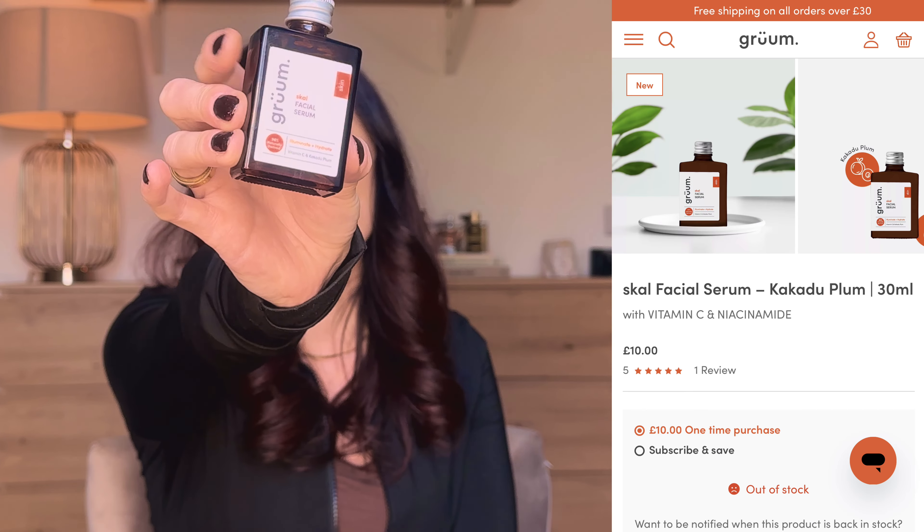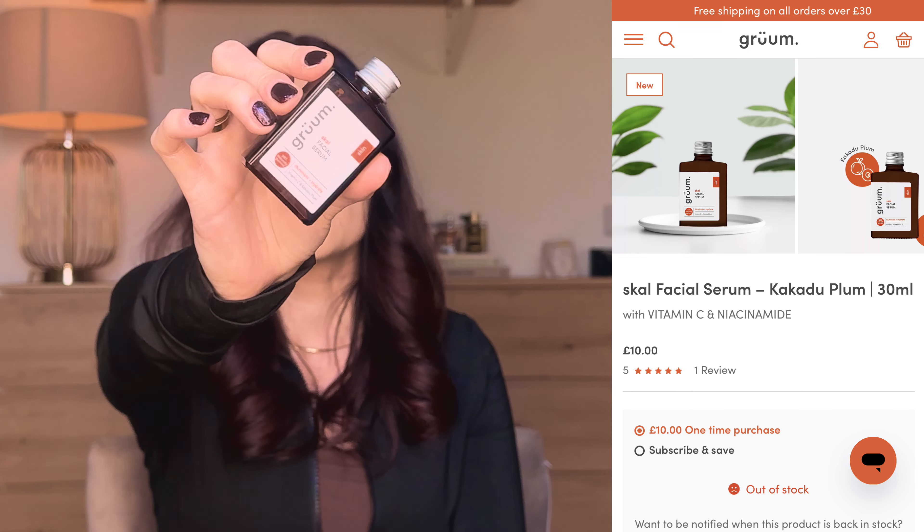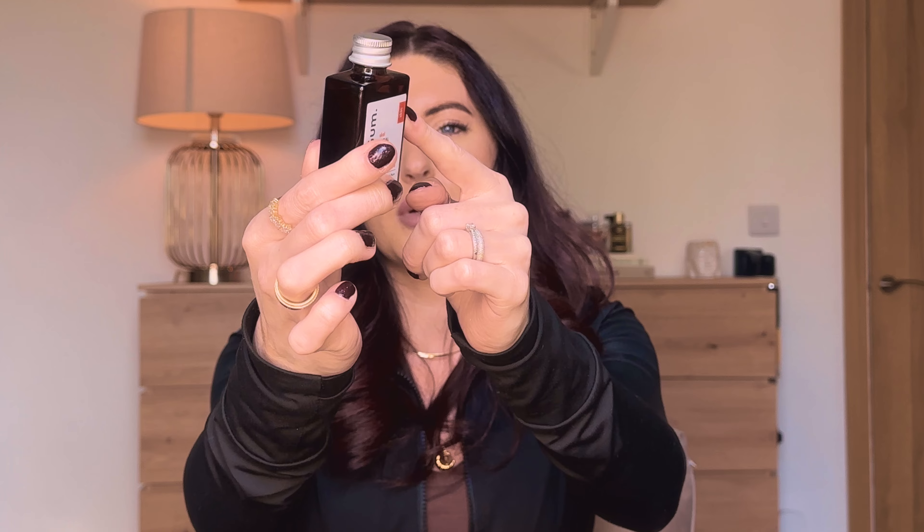They also do skincare. The only skincare I have to show you, apart from the cleanser, is this facial serum — it comes in a little glass pot. Great packaging, so easy to pack and take away, and it looks really nice on your vanity or bathroom side. This is the Vitamin C and Kakadu Plum serum, 96% naturally derived — illuminate and hydrate. I've used it probably about five times and I do enjoy it. The only thing I don't really like is the texture — it's very, very liquidy, which makes it a little bit hard to use.